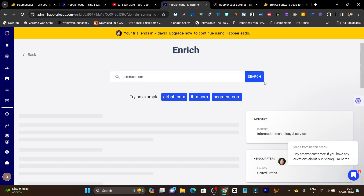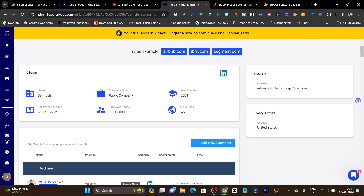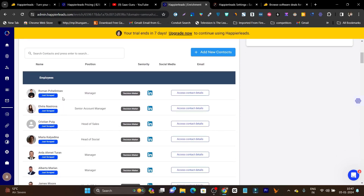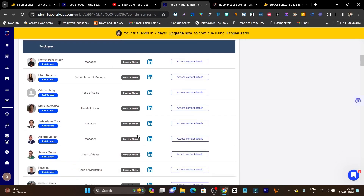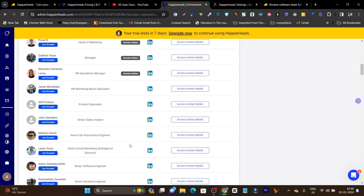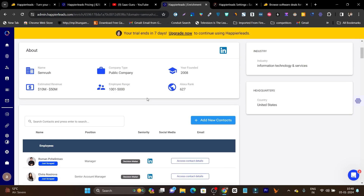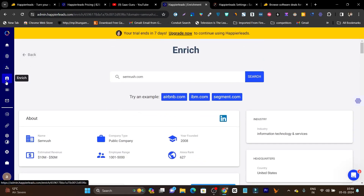There is one more tool in Happier Leads called Enrich. Here you only need to add a website name — for example semrush.com — and just by entering the domain name it will show all employee data and which person you need to contact for cold outreaching. You can see it starts analyzing and shows the company name, employee range, estimated revenue, Alexa rank. Best of all it highlights decision makers for the company — the people you should prioritize for cold outreach — and you can click Access Contact Details to add them into your campaign.